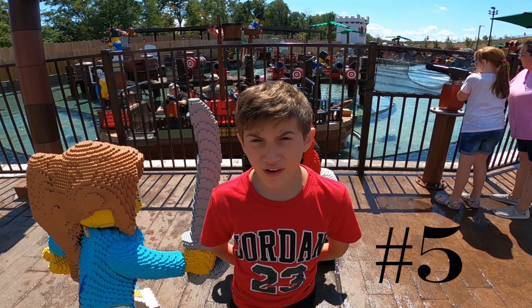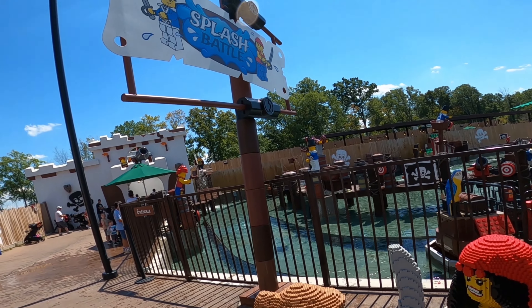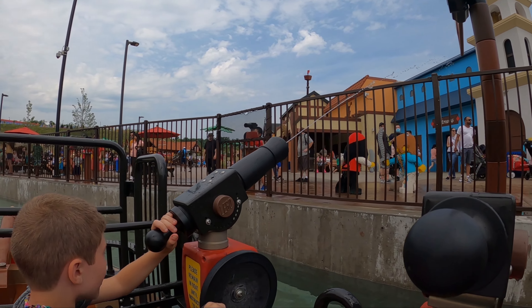My fifth favorite ride in Legoland New York is Splash Battle. During this ride you are able to spray people on the shore and the people on the shore are able to spray back at you.